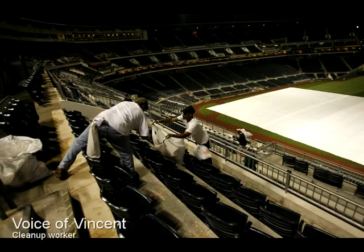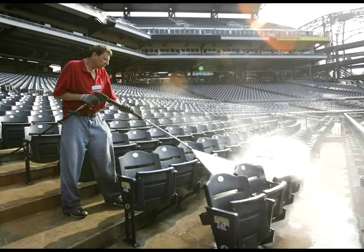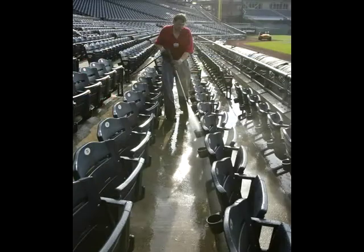First of all, we pick up all the trash, and then we come back and rinse all the bleachers down, and then we shell. Shelling is picking the peanuts after you wash all the seeds and the hulls down.